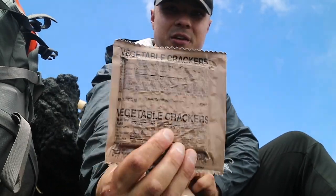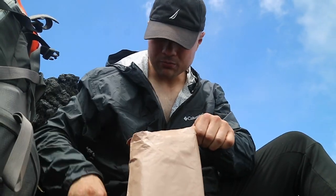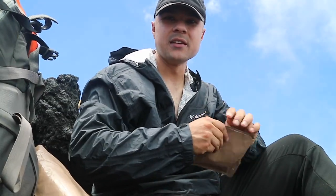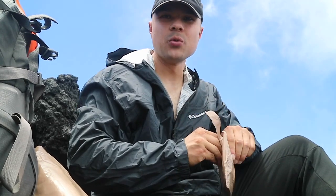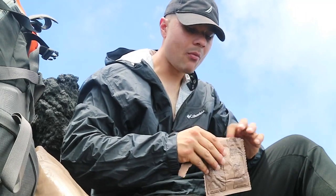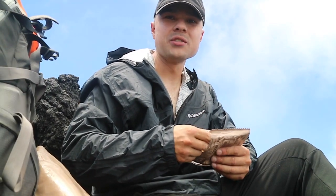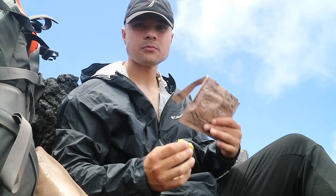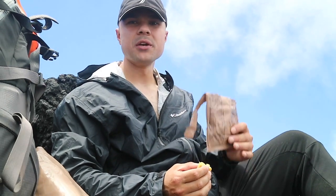These right here will make you choke — I don't recommend eating the crackers from the MRE. Everything else is good, but if you've got something to wash them down with they'll go down a whole lot smoother. Other than that, the crackers will definitely make you choke. After I finish this I'm gonna hike back down the mountain and eat the main meal down there.